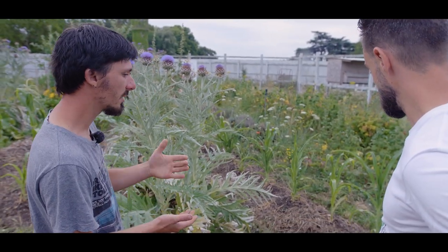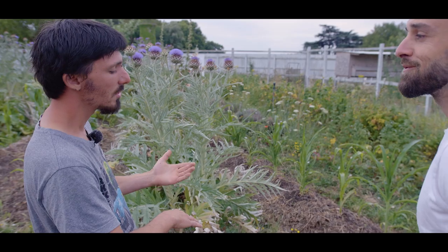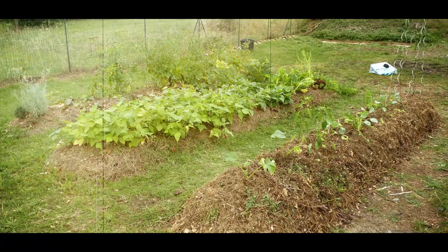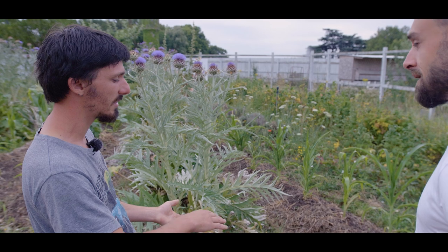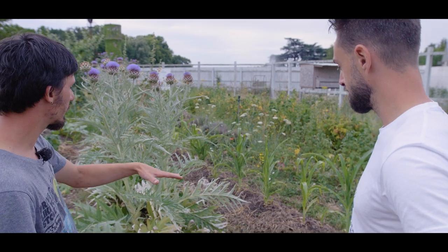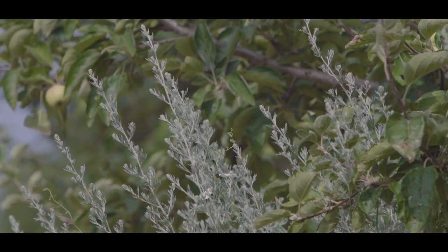C'est un principe en permaculture qui consiste à empiler des couches de carbone et d'azote. Tout ce qui est carboné, c'est tout ce qui est de matière sèche : paille, bois, écorce. Tout ce qui est azote, c'est plutôt la matière verte : épluchure, herbe de tonte, orties fraîches. Le principe de la lasagne, c'est d'empiler une couche de vert, une couche de marron, et ainsi de suite. On les a montés jusqu'à 60 cm de haut, ensuite on a fini par une couche de compost, et la décomposition s'active. L'absinthe a un effet répulsif sur les ravageurs des fruitiers, c'est pour ça qu'au pied de chaque fruitier il y a un pied d'absinthe — c'est de la culture associée, un des principes de la permaculture.